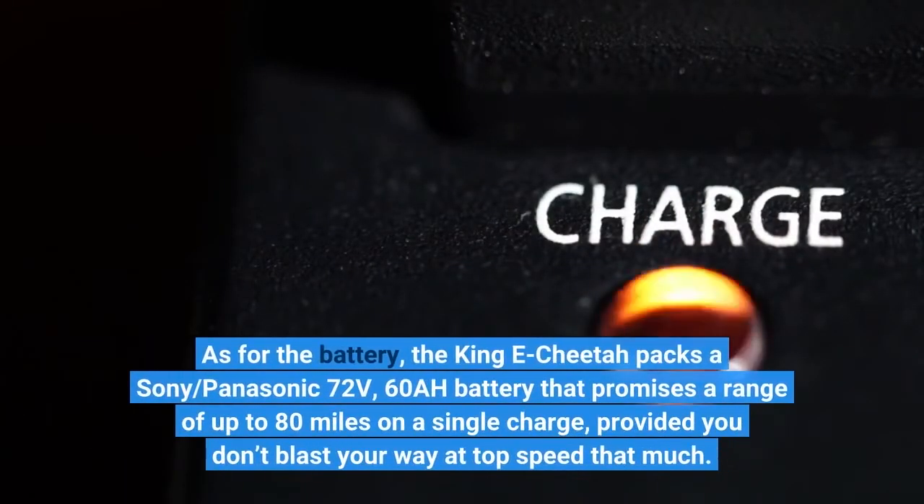As for the battery, the King E-Cheetah packs a Sony Panasonic 72V, 60AH battery that promises a range of up to 80 miles on a single charge, provided you don't blast your way at top speed that much.